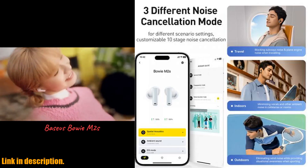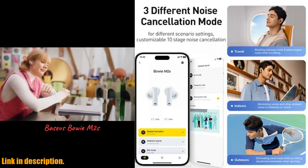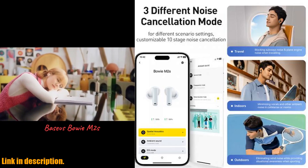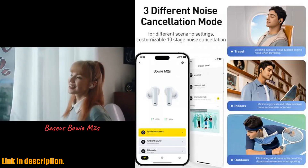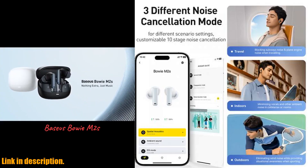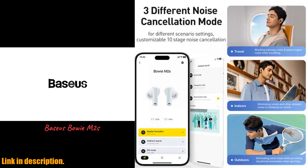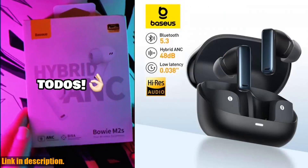You'll be able to enjoy your favorite music with crystal clear clarity and depth. These earbuds also come with flash charge and a 30-hour long battery life, so you can listen all day without worrying about running out of juice. And with app adjustment and dual mic plus AI noise cancellation, these earbuds are as versatile as they come.